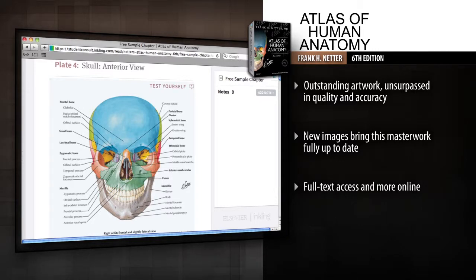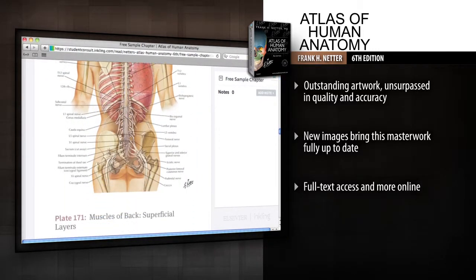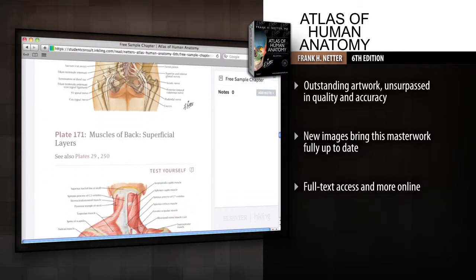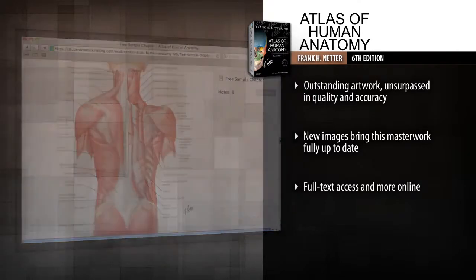Student Consult Access includes a suite of interactive tools and guides, including selected images formatted as self-testing exercises, dissection videos, multiple-choice questions, and more.